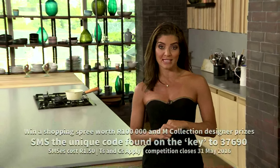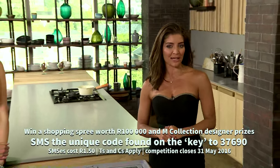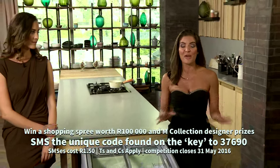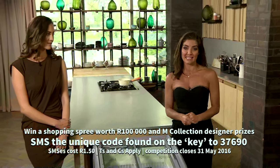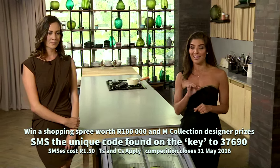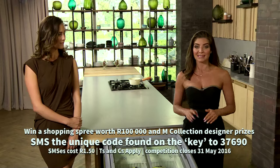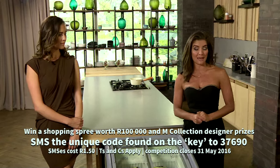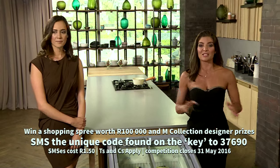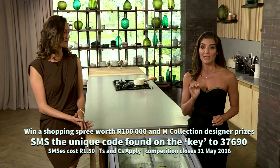Buy an M Collection Magnum and win glamorous prizes. Find one of 500,000 keys engraved on your ice cream stick and stand a chance to win designer prizes from the M Collection by Ghat Johan Coetzee, or a shopping spree worth 100,000 rand at Sandton City. All you have to do is SMS the unique code found on the key to 37690. SMS costs R1.50 each. T's and C's apply. Visit pleasure.mymagnum.co.za. Competition closes 31st of May 2016.